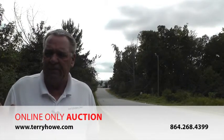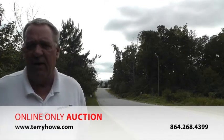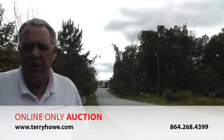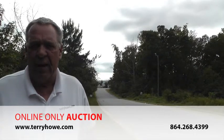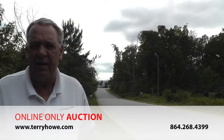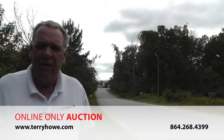Come out and look at this property anytime. We'll have plats furnished in your contract package on the internet. You can come out and look it over, see what you think about it, and then go home and place your bid. Just a few tips: it's online only — we will not be here at the premises to take your bid. If you have questions, give us a call. I would say read the contract package first to find out all the information.